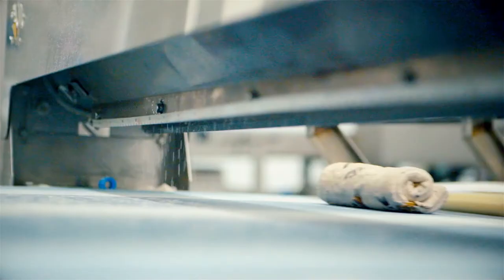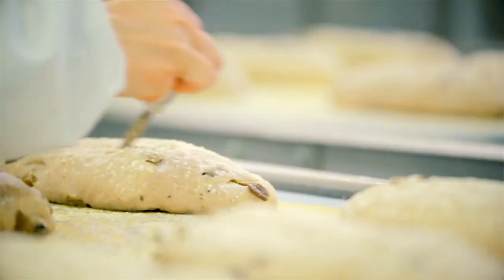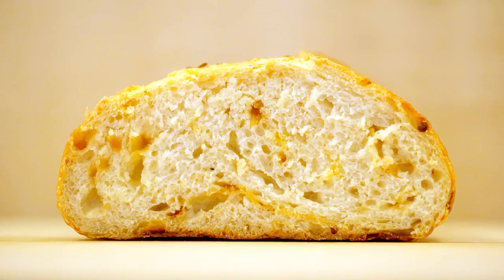Many loaves that are made in factories are created within two hours' time. We take time and we give it beyond 24 hours, making sure that we're extracting all the goodness from every single ingredient that we're using.